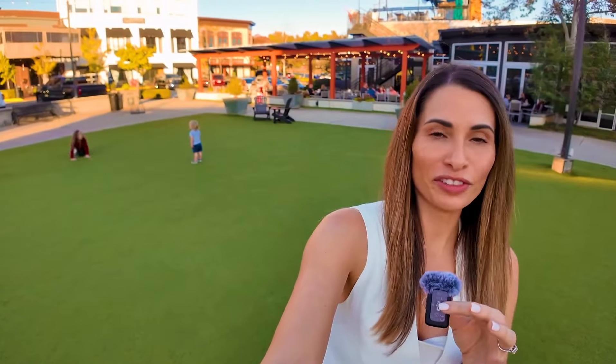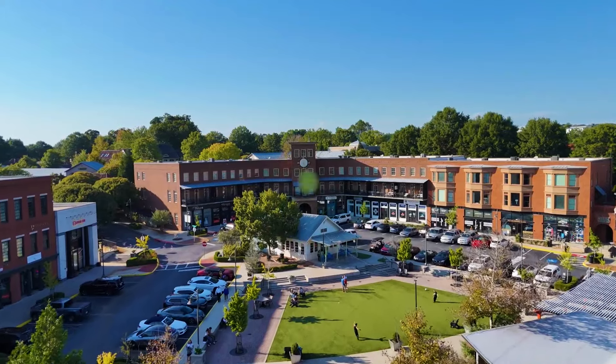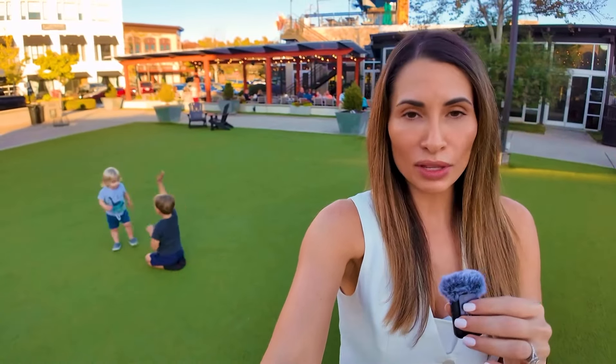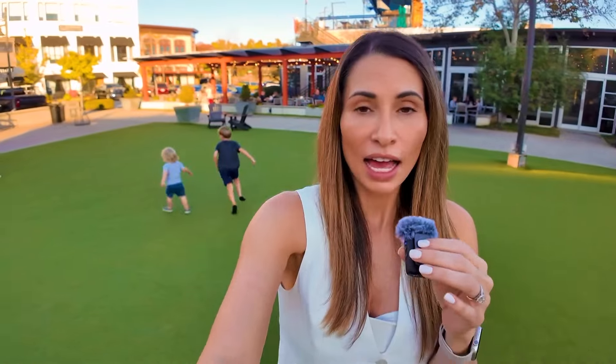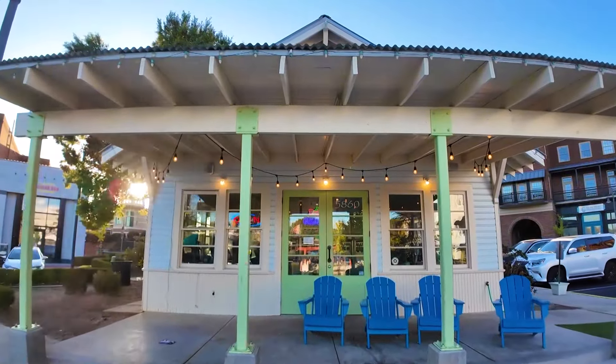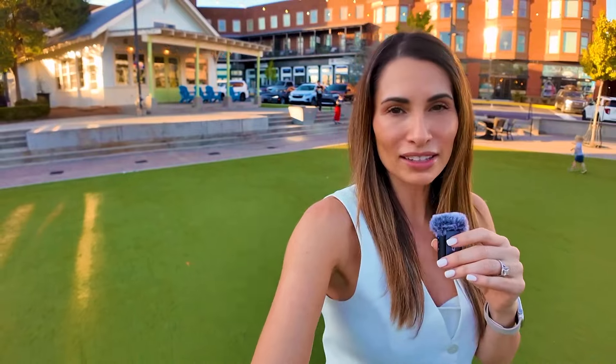One of my favorite features of Vickery Village is this big green space. I love that they have restaurants overlooking the green space, because it gives parents the perfect opportunity to sit back, enjoy their meal without being rushed, have a few cocktails — and when their kids start acting up, they can just say go over there and play. I also love that they have cute little spots like this ice cream shop. Then you have your boutiques, a burger spot. There's just lots of things to do here for families.